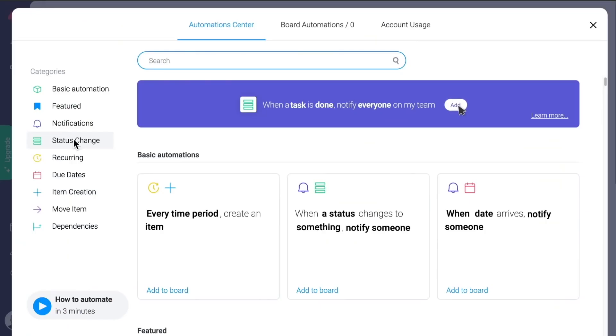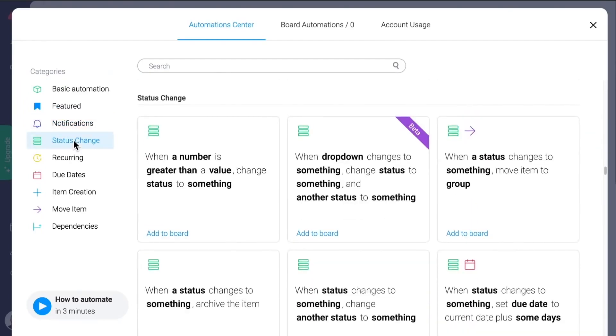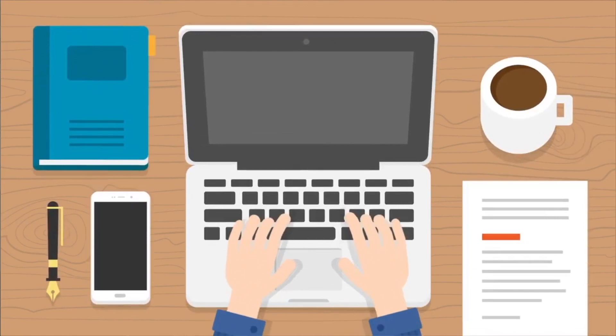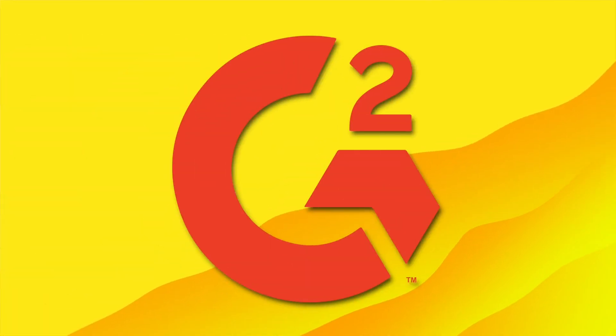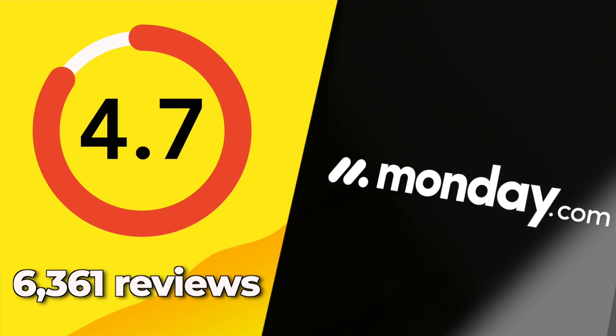Most businesses will enjoy the mix of features and ease of use, plus the affordable pricing. So, let's look at the key distinctions between the two tools, starting with customer reviews. Examining reviews on credible websites such as G2, we've found that Monday.com has a rating of 4.7 out of 5, with 6,361 reviews.